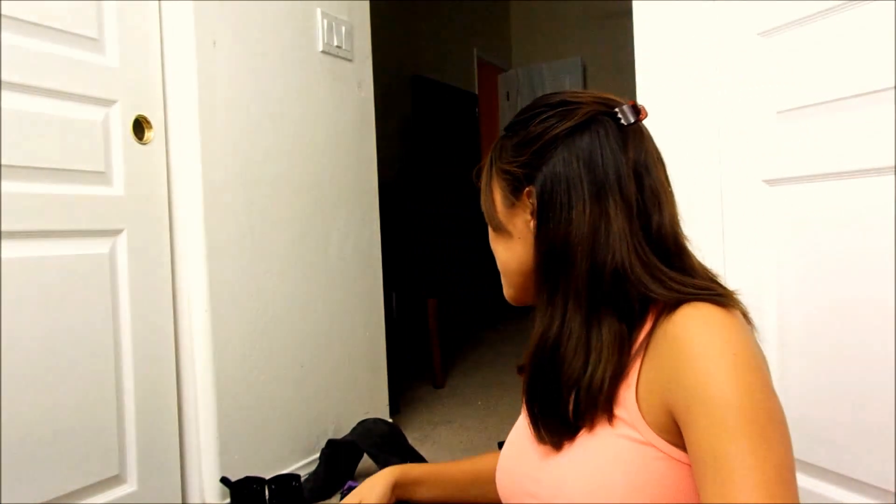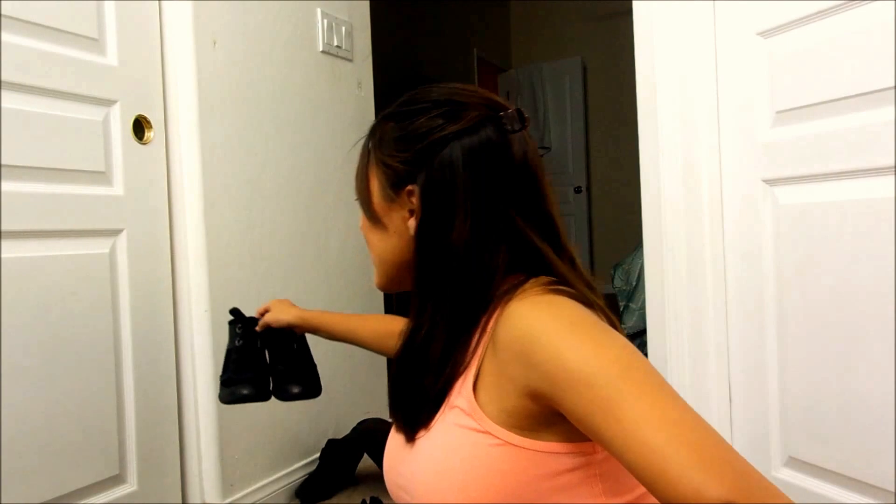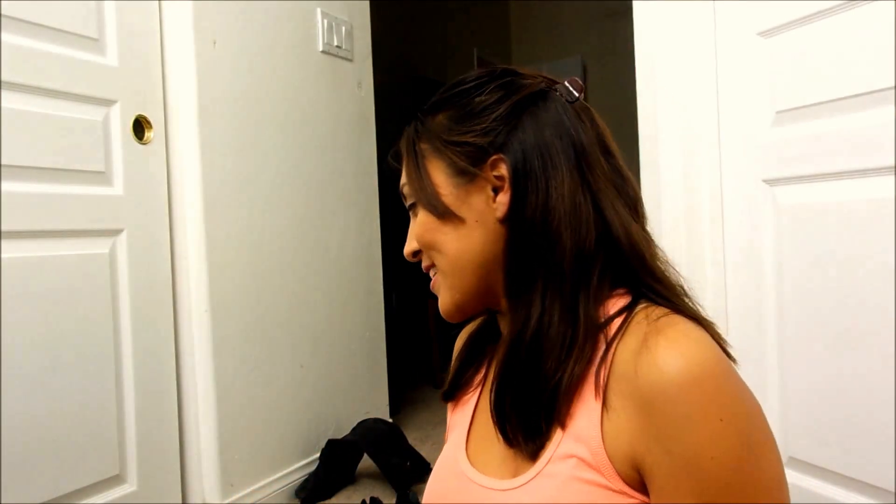Now I'm moving on to my tennis shoes — my sneakers, whatever you want to call them. These are my running shoes and I only have two pairs of sneakers; this is all I need. And then I have these wedge sneakers — I'm telling you, I like wedges. I have wedges in everything: boots, sandals, heels. These are Skechers wedge sneakers.